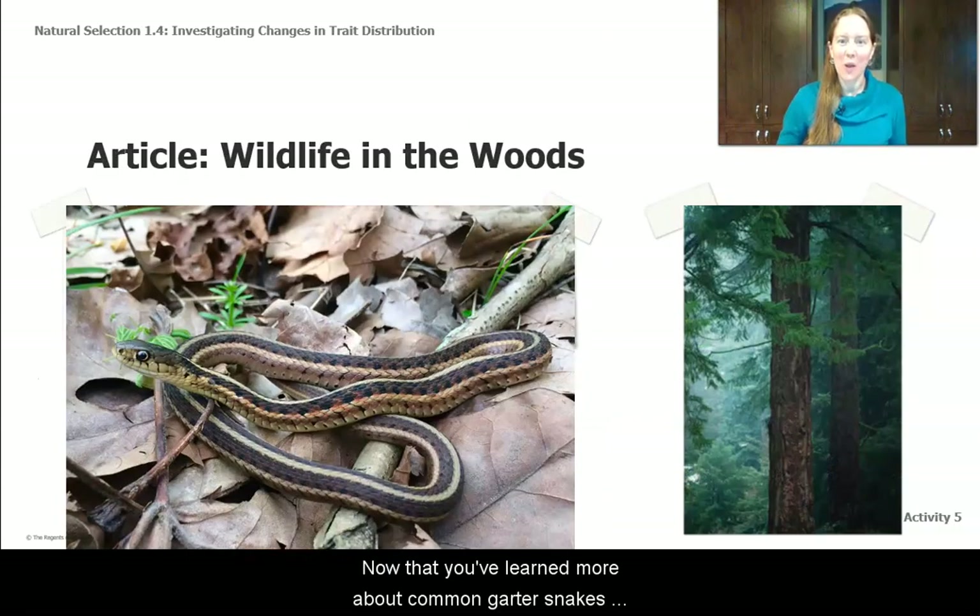Now that you've learned more about common garter snakes and Oregon Grape Holly, go ahead and record some notes about what traits might be adaptive and what things in the environment make it more likely or less likely for these two organisms to survive.